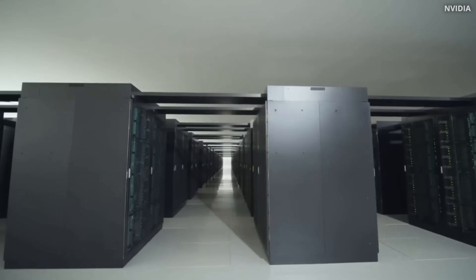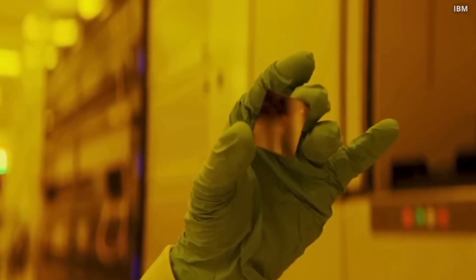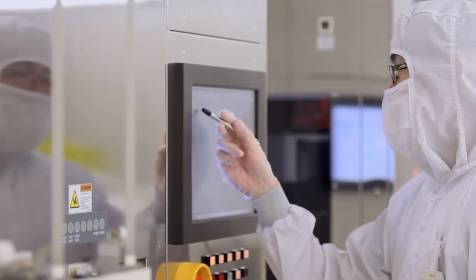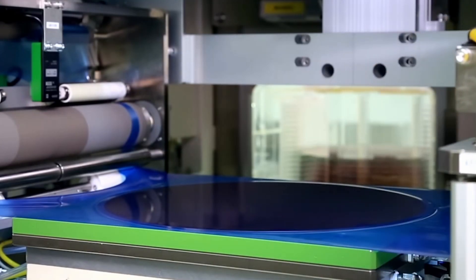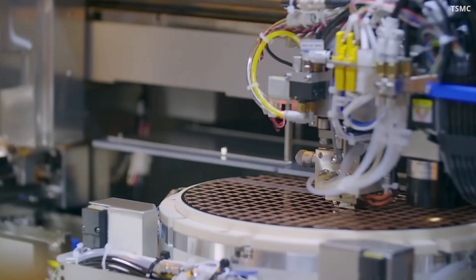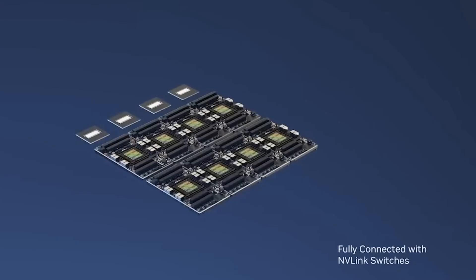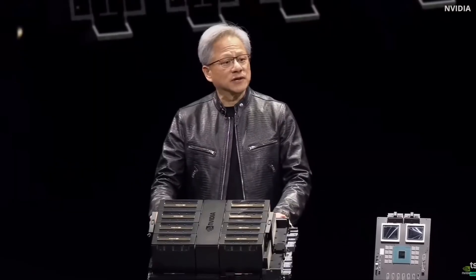I'm pretty sure they considered that and made many prototypes before, but apparently this issue is more complex than anticipated. In my opinion, the dynamics of real load play a huge role here, because this is almost impossible to simulate in advance. On top of that, CoWoS-L packaging is a relatively new technology and TSMC doesn't yet have enough capacity for it, making things very complicated.